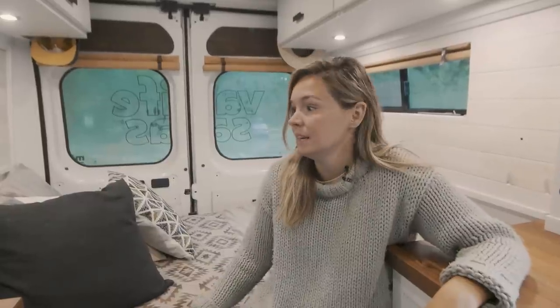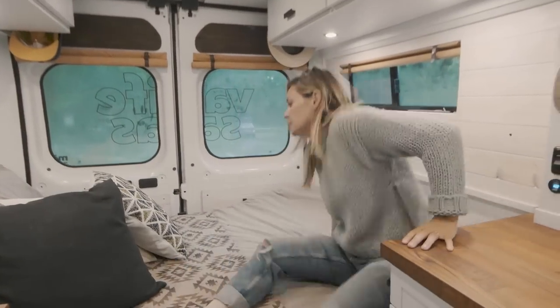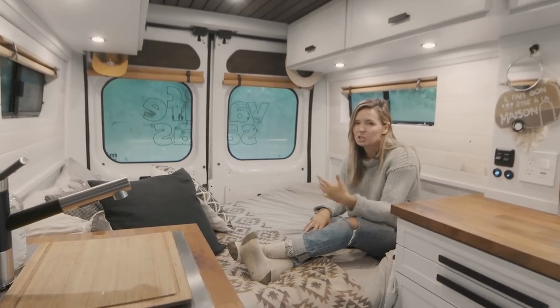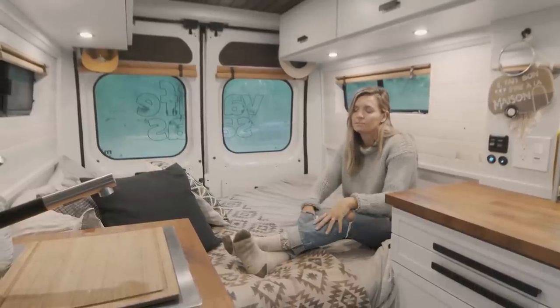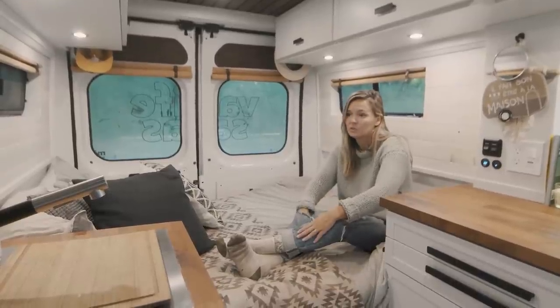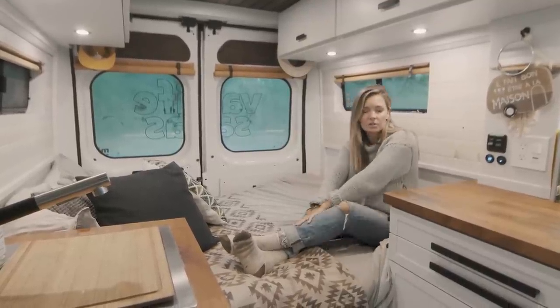Number two disadvantage of a fixed bed: you can't have a lot of people in the van. When it's raining and we have the dinette, we can sit about six people in the van. With a fixed bed, you can have people sitting there, but it is harder to eat with people in the van — it's just much easier when there's a table. So if you have a family or want friends over in your van, a dinette system is really nice for playing cards and eating, especially when it's raining.